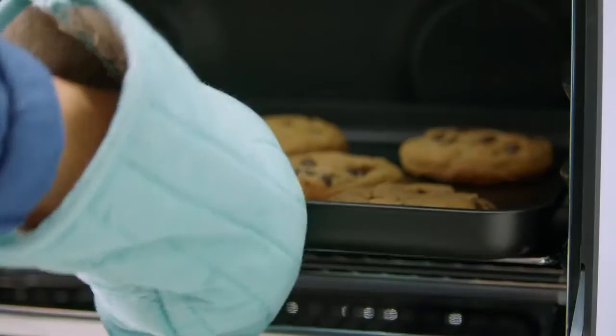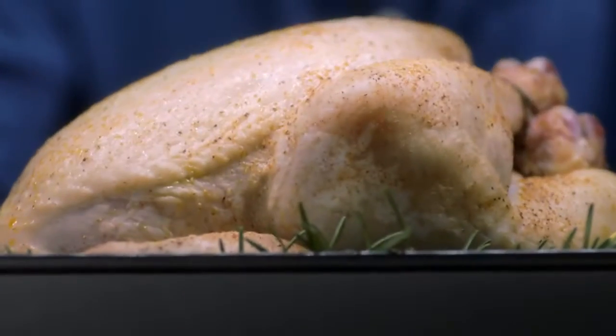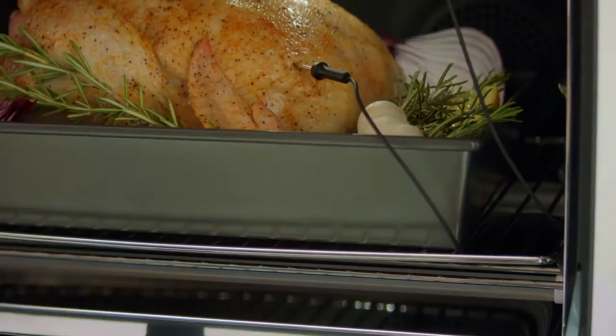Now you can start cooking like the pros. Let's take something you've made a million times and make it better. See this probe? It knows when this chicken reaches a very specific core temperature.